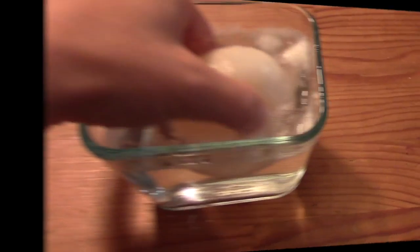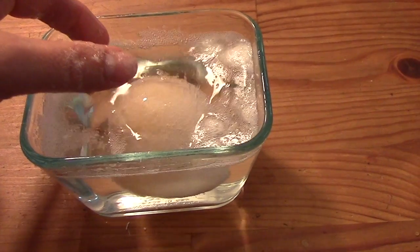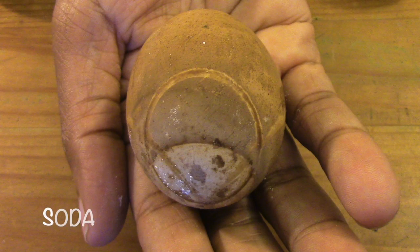If you want to know what happened, keep watching. In our experiment, the vinegar caused the eggshell to disappear, and the egg is much larger. In the cola, the eggshell is still hard, but it is stained brown.